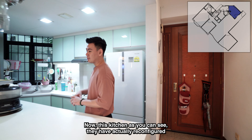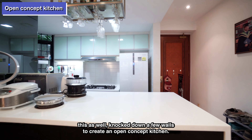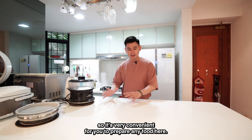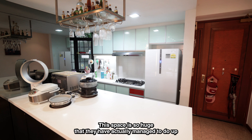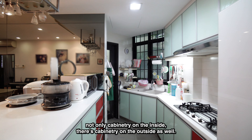This kitchen, as you can see, they have actually reconfigured it as well. They knocked down a few walls to create an open concept kitchen. You can see in front of me they have created this large countertop space, which is very convenient for you to prepare any food here and serve it out immediately. That's the advantage of having an open concept kitchen. This space is so huge that they have managed to do up cabinetry on the inside and cabinetry on the outside as well.